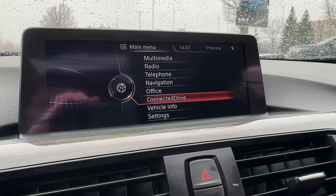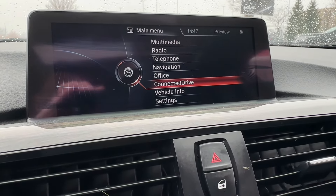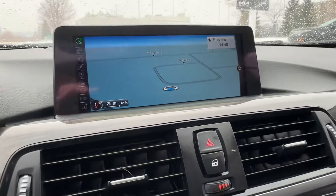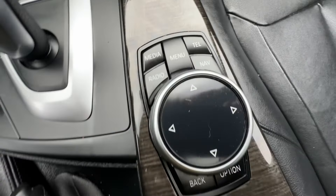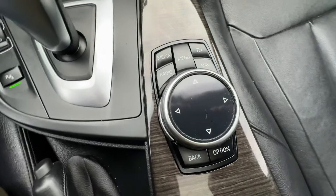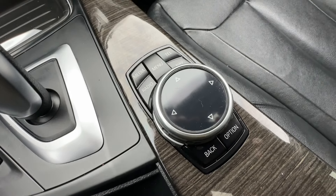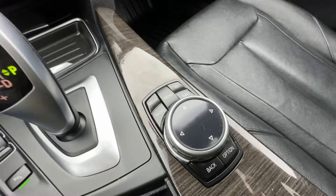We have ConnectedDrive, which is basically a subscription service to give you real-time traffic, weather, etc. The big feature is the navigation system. The way I'm accessing all of that is through this iDrive command controller down here — you can see all the buttons, and it acts like a mouse: left, right, up, down, push down for enter, and you can even use it as a scroll pad to write numbers. The iDrive command controller for BMW was and still is quite a convenient tech feature, especially impressive for 2014.